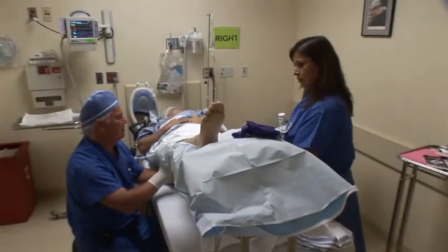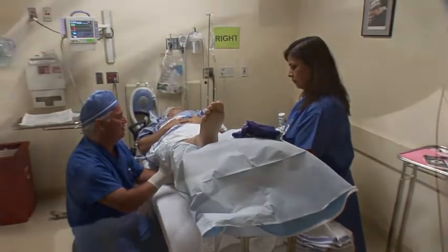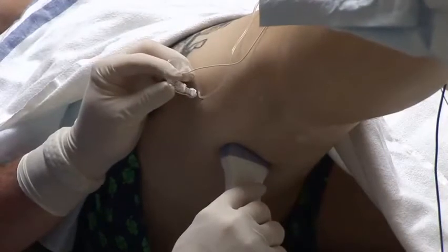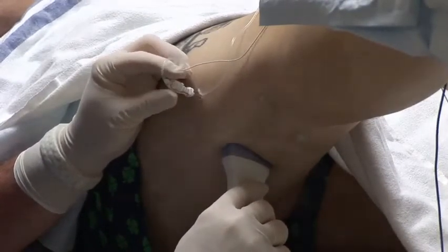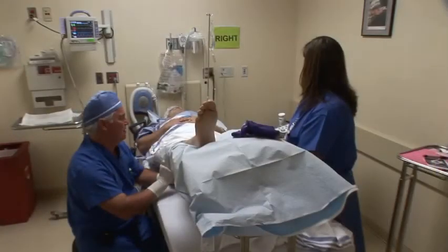You're not going to have to go back and supplement your blocks postoperatively because it's going to work quickly and efficiently, and you can do this faster. You can get patients through the pre-op area into the OR and turn over the OR rooms faster.